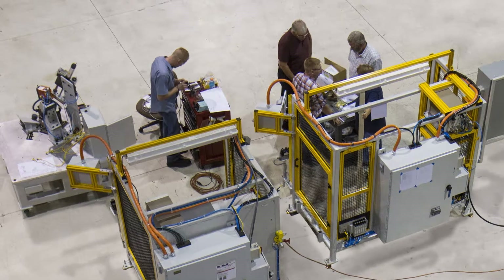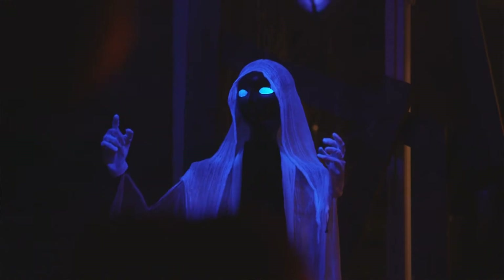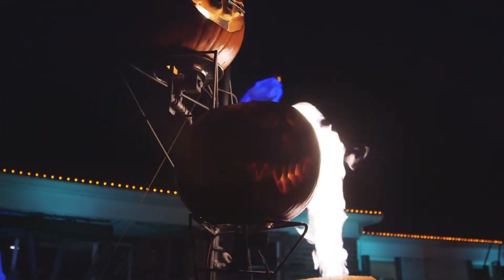It started off in 2006 as a warm-up for my Christmas display that I was planning on doing. One of the guys from work saw a video on YouTube about somebody doing a computer-controlled display. So I went and researched it a little bit and I said, no problem, I can do that. So I did that and it's just gotten bigger and bigger every year.